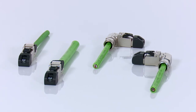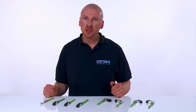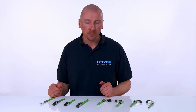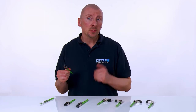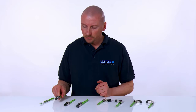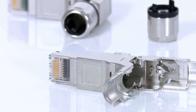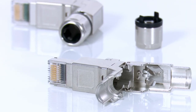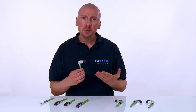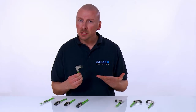Besides the straight designs, Lütze also provides angled plug connectors. But why are they angled? Practical experience has shown that spatial conditions are sometimes extremely restricted when wiring, leaving no space for a straight cable outlet. Therefore, quick and simple installation is always advantageous. As a solution to this problem, Lütze provides different angled plug connector designs, which require significantly less space and are quick and easy to install.